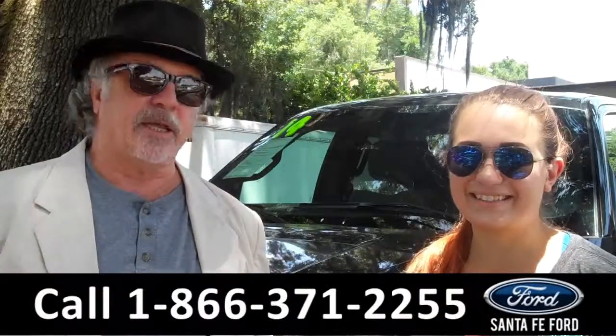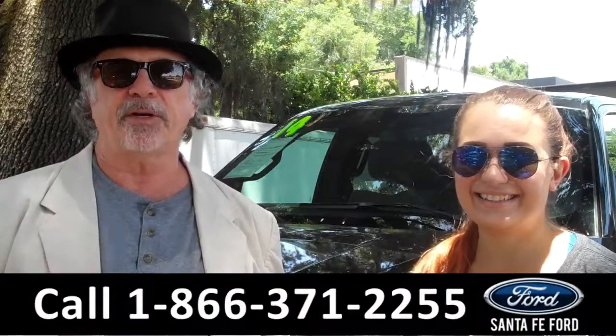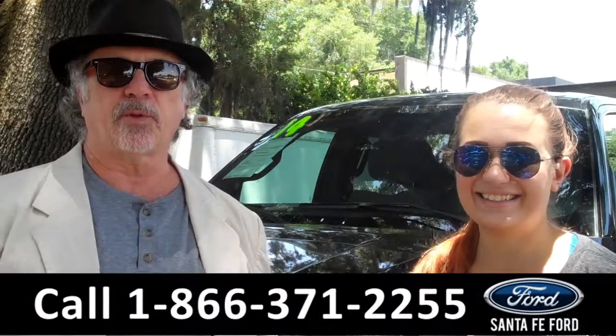Hey, this is Randy, and I'm Carly. SantaFe Ford dot com near Gainesville, Florida. I-75 at exit number 399.